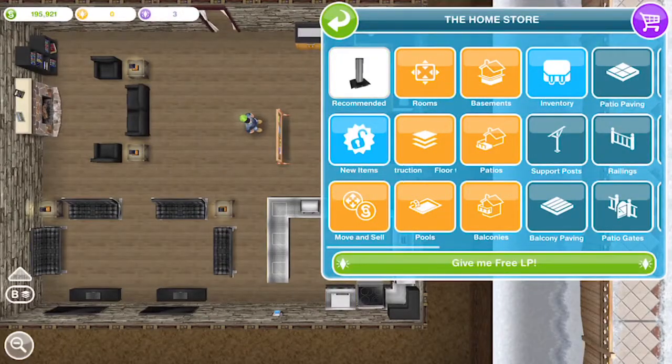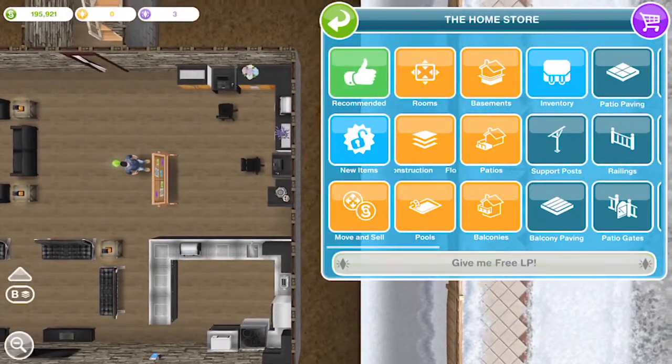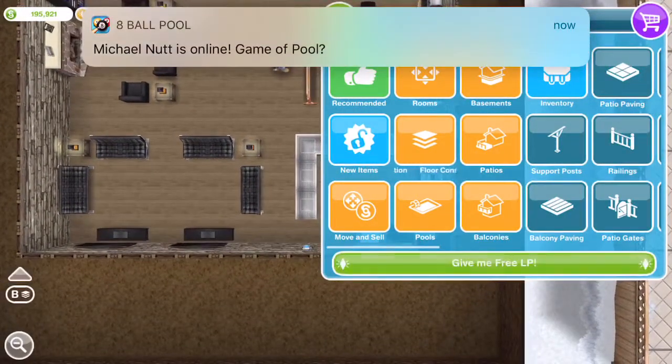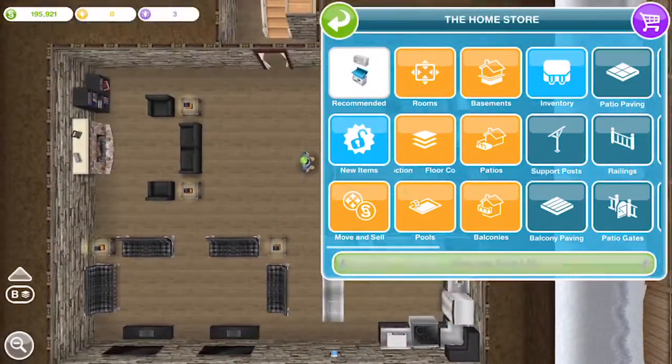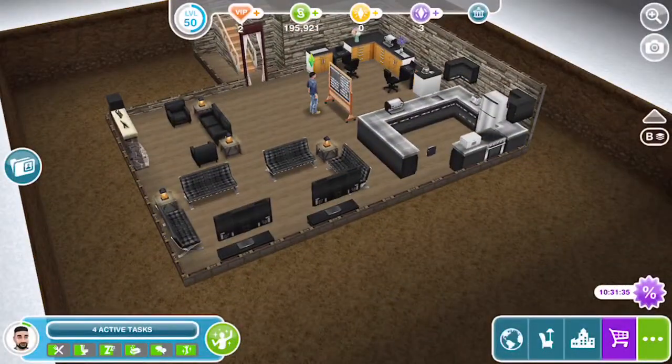We come down into the basement, which is 10 by 13 — the same as the upstairs. I just have a little wraparound office area, a wraparound kitchen, a little living room with TVs, and then a little area to read in front of the fireplace. That's pretty much it for this tour — it's a small house, just a studio up top and a basement down below.